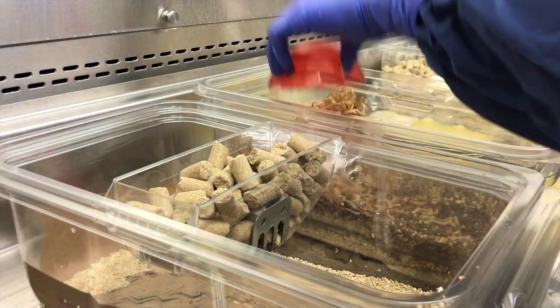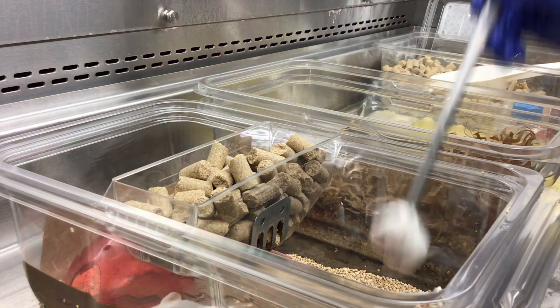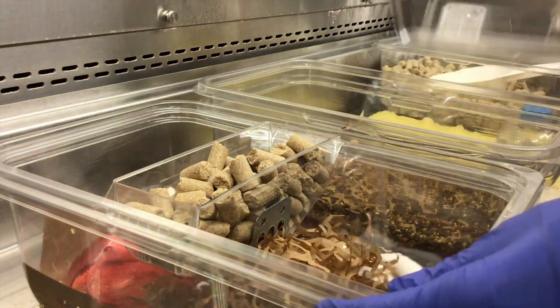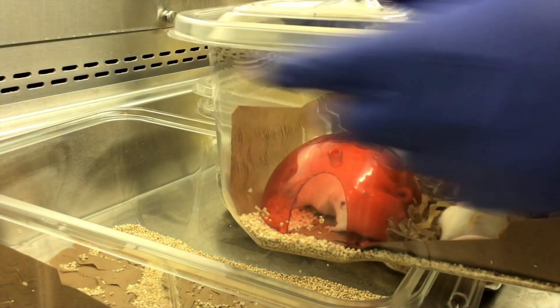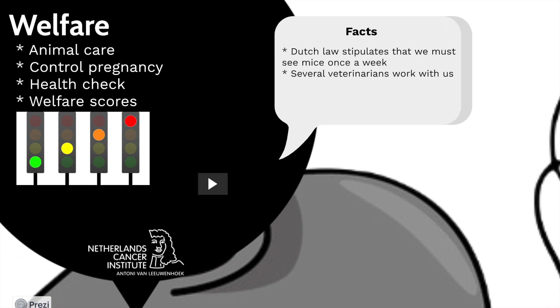If we are done with the daily tasks we start with our welfare rounds. With welfare we check every cage individually and provide them food, new nesting materials and other cage enrichments when needed. We also check breeding pairs for new pregnancies and born litters. But most importantly we check the health status of every mouse. When there is something wrong, we register this as a welfare issue. We use the color of a traffic light to determine the severity of the issue.